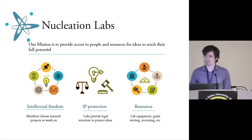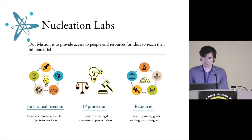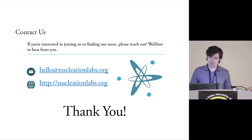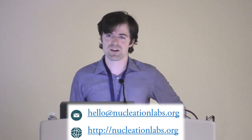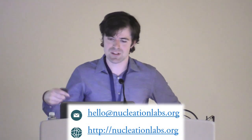It also deals with IP protection — making sure patents are filed when it makes sense — and provides resources like lab equipment, funding, grant writers, and venture capital through a partner. If you're interested in any of that, please reach out. In general, I'm really looking forward to hearing more about how we can transfer this technology specifically, and for that I'll hand it over to Dr. Early with the decadal plan for what we've talked about. Thank you all.